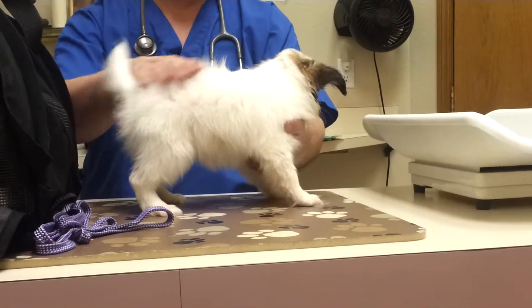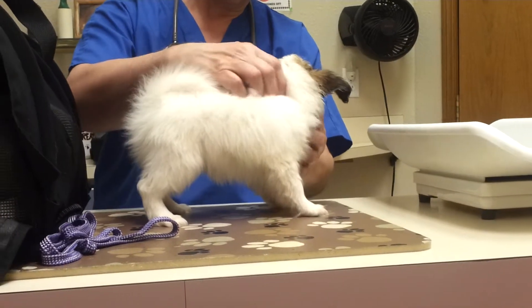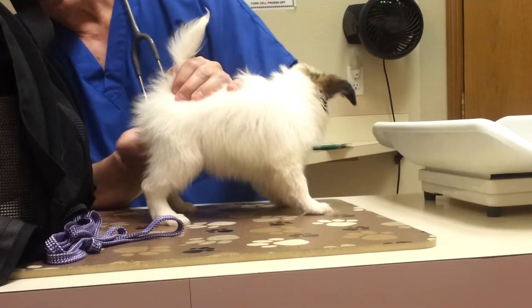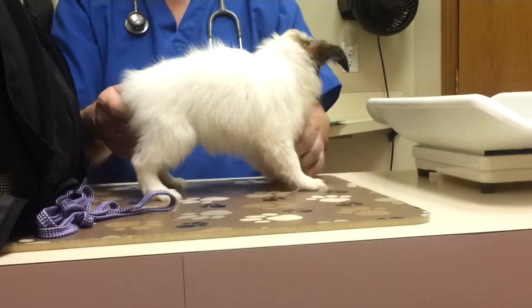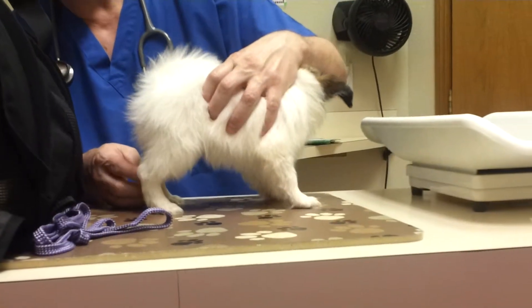This looks good. There we go — we're running back. How about that? I think we're looking pretty good. I could see just slightly turned in hocks here, but I don't think that's enough to create any problems.